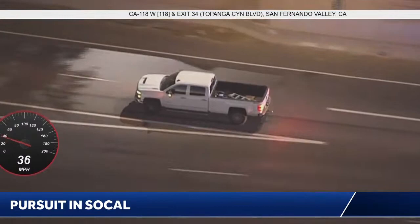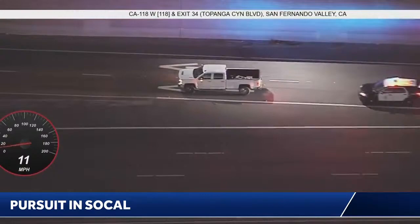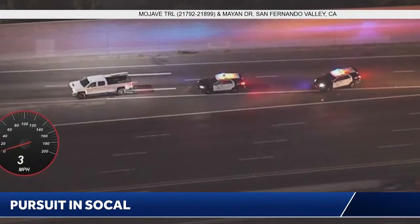He may actually be exiting here — possibly exiting at Topanga Canyon, or he may be coming to a stop. This is on the westbound side of the 118 freeway at Topanga Canyon, just on the east side of the Santa Susana Pass.